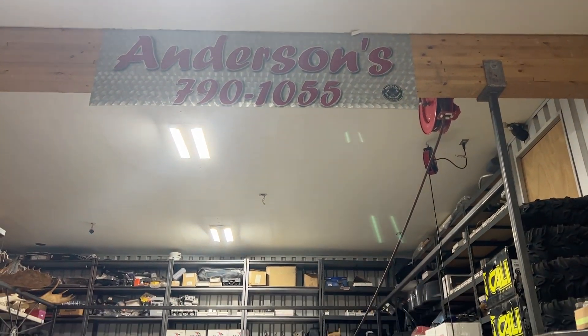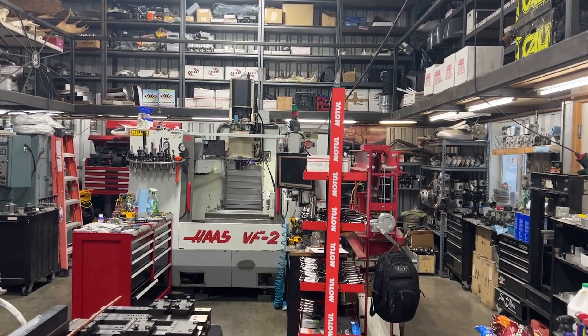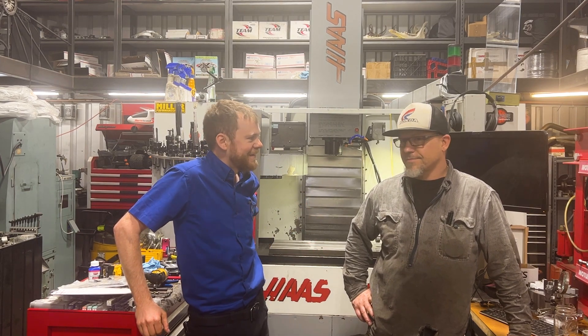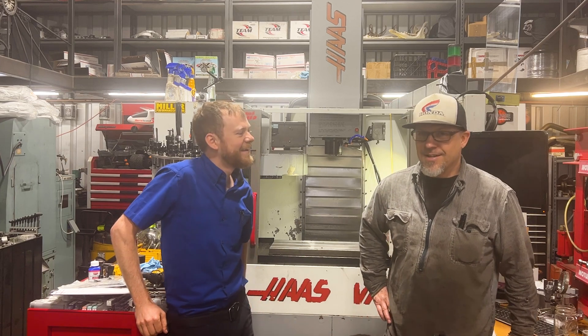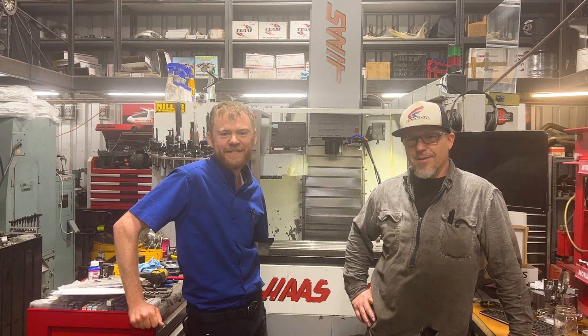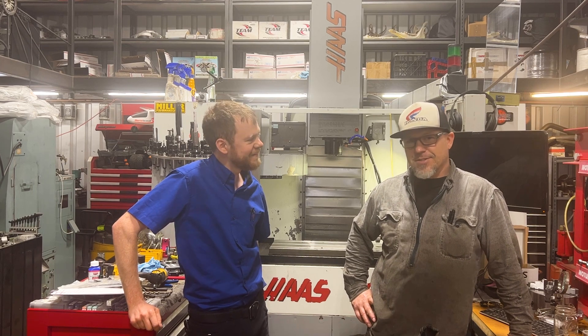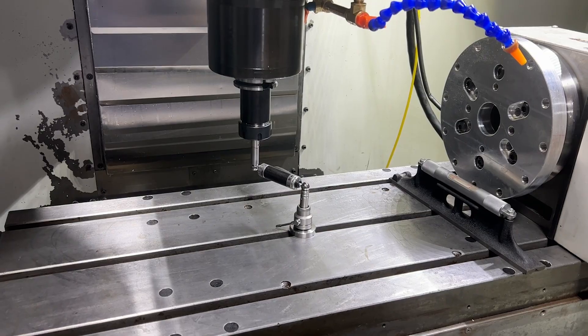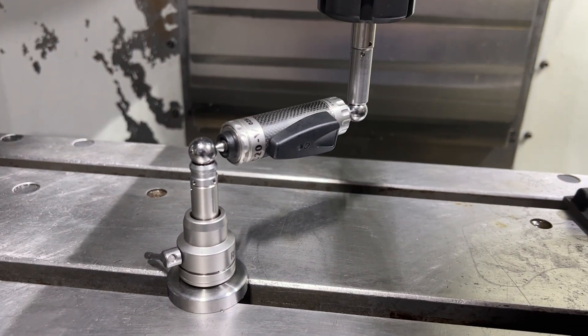I'm here with Josh from Arc Industries and we're in Juneau, Alaska. We just finished up doing the maintenance on this machine. Tell me a little bit about what it's like to run a machine shop here in Alaska. It's not very busy — a lot of repair work, job shop work, stuff like that, but good action. We did a number of things on this machine: some maintenance, we did a ball bar, and Josh learned a little bit about how to maintain his own machine.